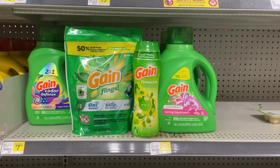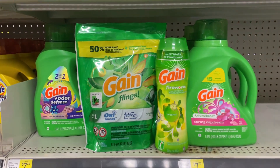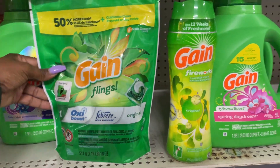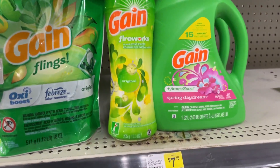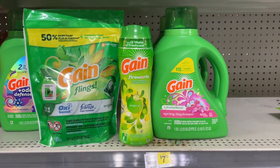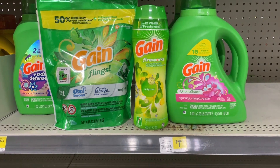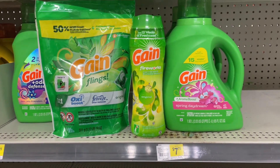So the first thing I'm going to do is pick up a Gain product priced at $7.50. We do have a $2 digital, so you have options. You can go with the 24-count of the flings, the 10-ounce fireworks, or the 65-ounce liquid detergent. If you have any confusion, you can always just scan the product in the app and it will tell you if that $2 digital is attaching.